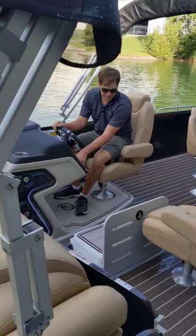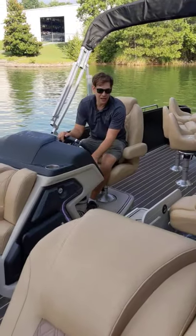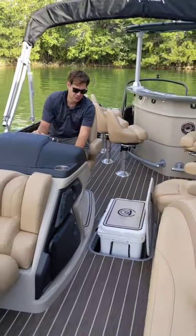Hit a button, and the Yeti cooler pops right out of the floor, all hydraulically controlled. It's something you'll always see on a Premier.